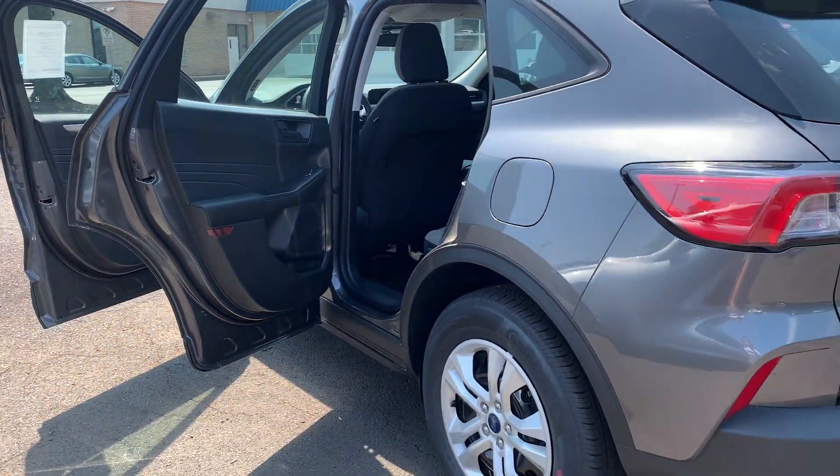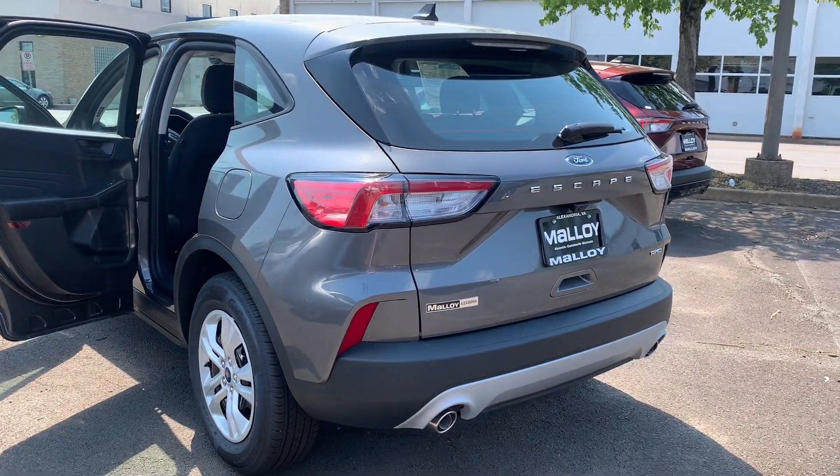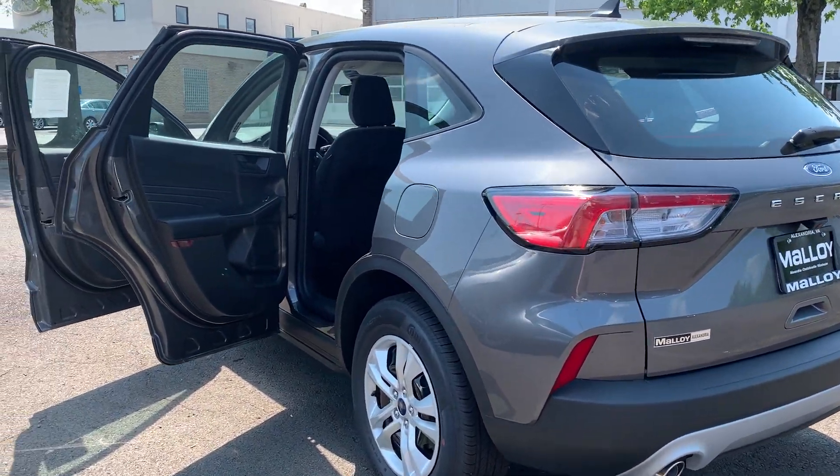To help you feel safe and secure, it's equipped with an SOS post-crash alert system and a tire pressure monitor system.